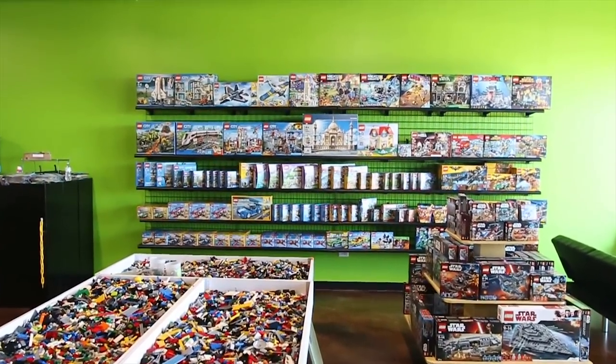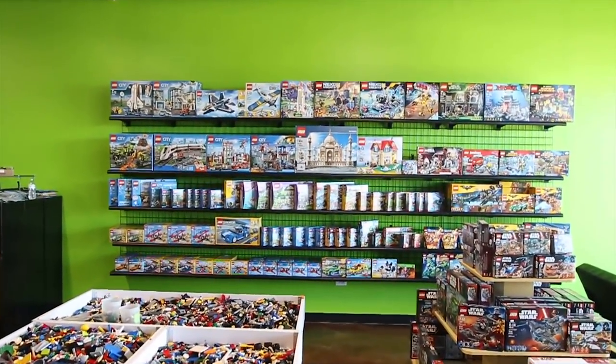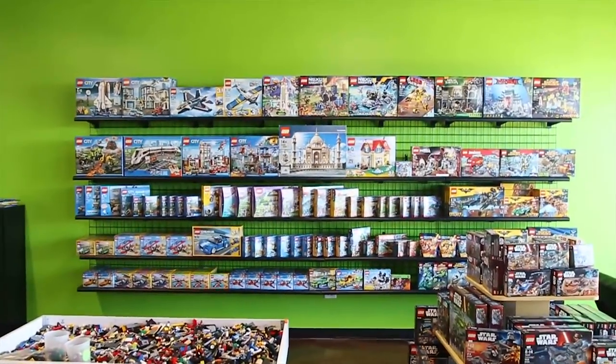Bricks and Minifigs isn't your traditional LEGO store. Not only can you buy LEGO here, you can also sell or trade in your own stuff. It's based on whether it's a new set, used set, or loose pieces. A lot of people have sets that are basically broken apart and put in tubs, so we consider that as bulk.